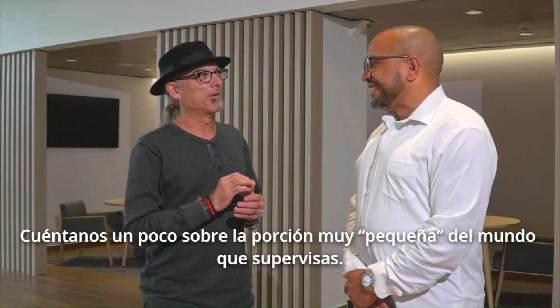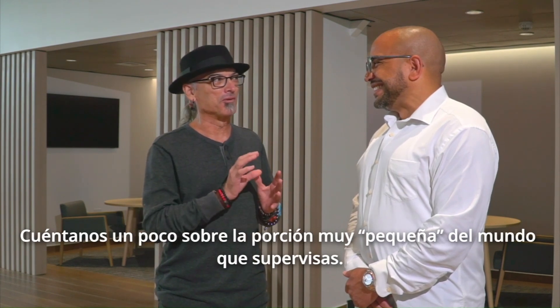Saludos, mis amigos. Andrés O'Neill desde el nuevo dealer de Infiniti, totalmente remodelado con un diseño muy precioso. Y tengo aquí a Craig Keith, él es el vicepresidente de Infiniti para Las Américas, que nos va a estar contando un poco sobre el mercado mundial de Infiniti y también el de Puerto Rico. Craig, bienvenido a Puerto Rico. Tell us a little bit about the very small portion of the world that you oversee.